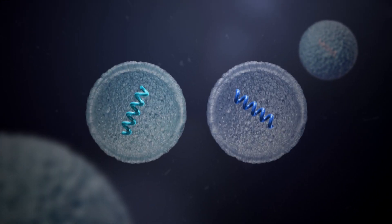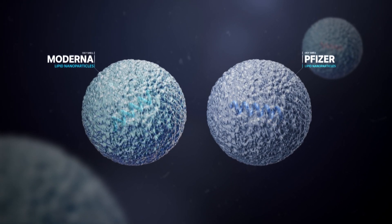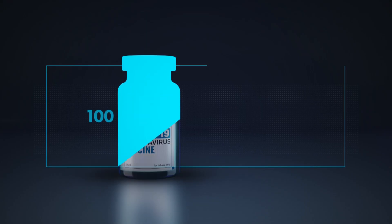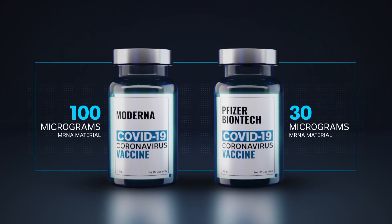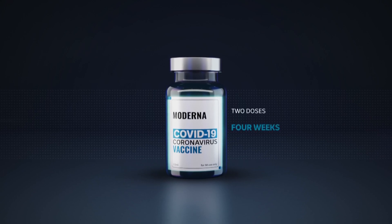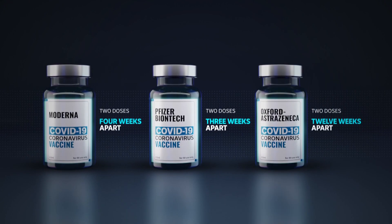The two vaccines use different oily coatings, but that doesn't matter so much because the oily coating dissolves once it's inside the cell anyway. The Moderna formula also has 100 micrograms of mRNA material, while Pfizer has 30. They tested different amounts and then stuck with the amount that worked best for them. If you get the Moderna vaccine, the two doses will be spaced four weeks apart, compared to three weeks for Pfizer and up to 12 for AstraZeneca.